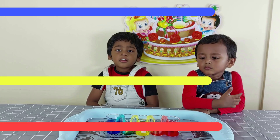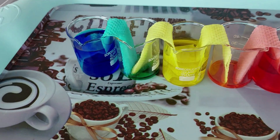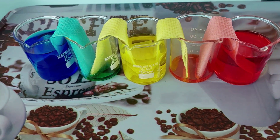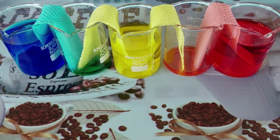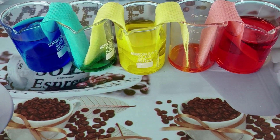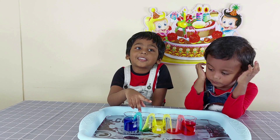Look friends, the water is traveling. We will probably have to wait some time. The water is still traveling.